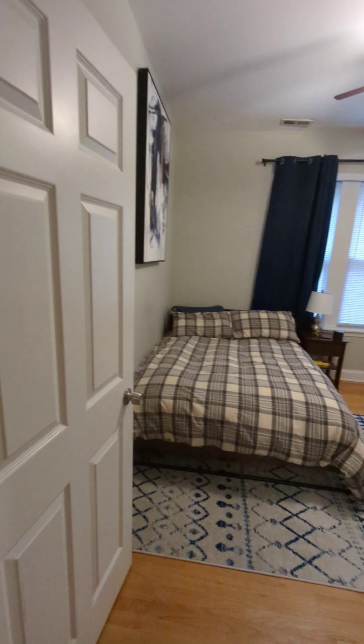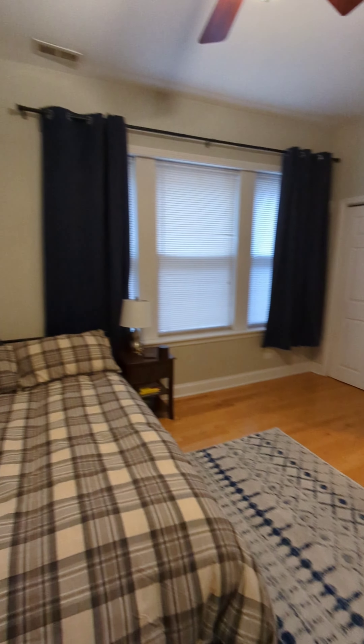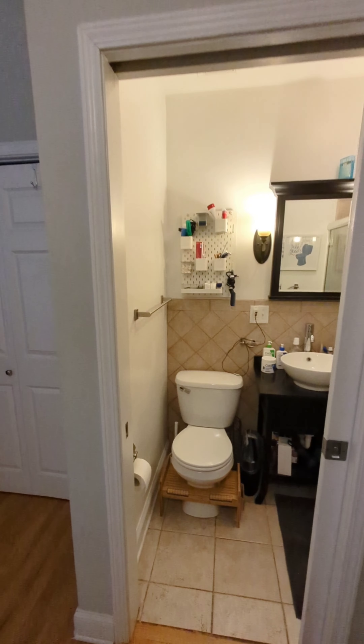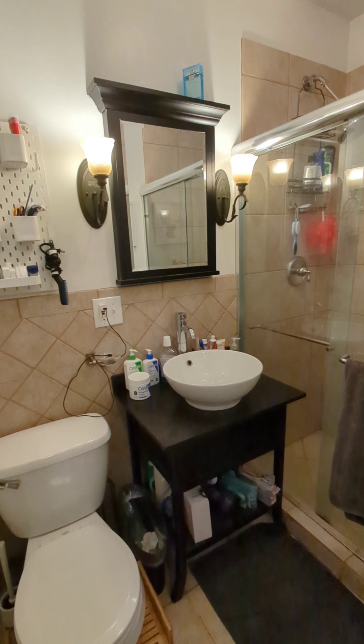The master bedroom, however, is quite large — very large. There's a walk-in size closet and a ceiling fan. And a small but full master bathroom with a shower only and a vessel sink.